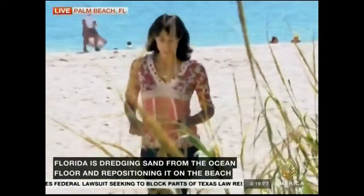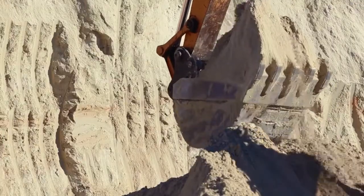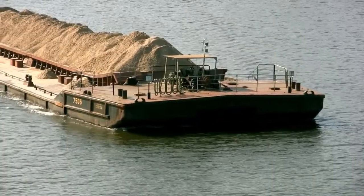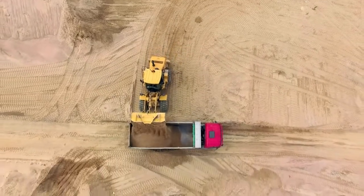Beaches are contending with what state officials say is critical sand erosion. Dealing with illegally dredged sand, sand is disappearing. A bit of a storm brewing over sand. Beaches are at risk of vanishing — the beaches are rapidly running out of sand. Sand is not a sustainable resource.